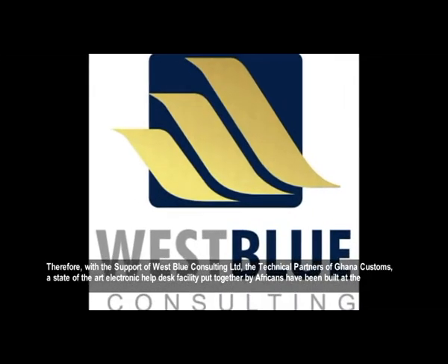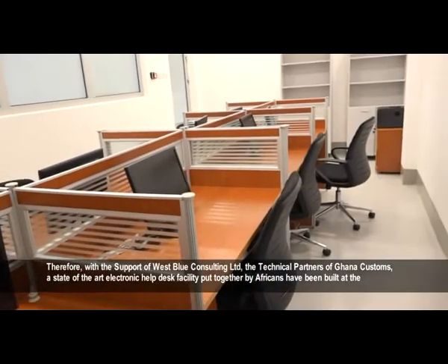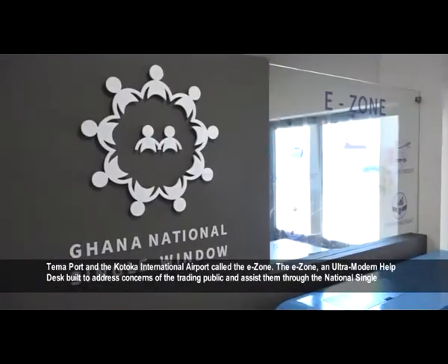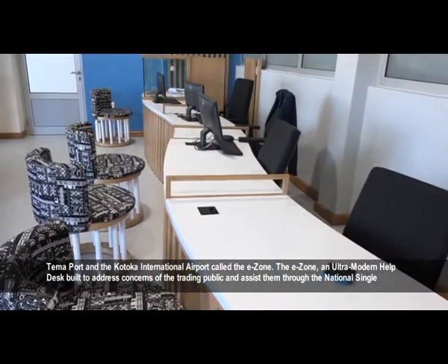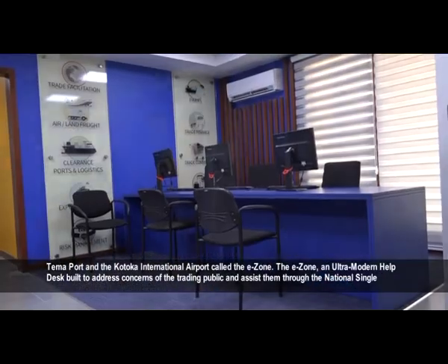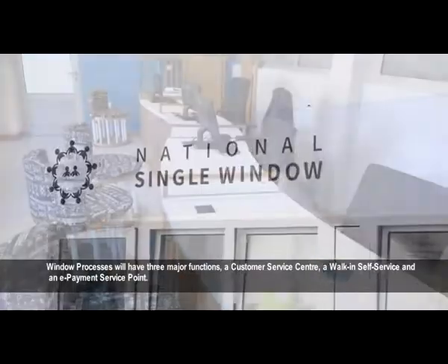With the support of West Blue Consulting Limited, the technical partner of Ghana Customs, a state-of-the-art electronic help desk facility put together by Africans has been built at the Tema Port and the Kotoka International Airport, called the E-Zone. The E-Zone is an ultra-modern help desk built to address concerns of the trading public and assist them through the National Single Window processes.